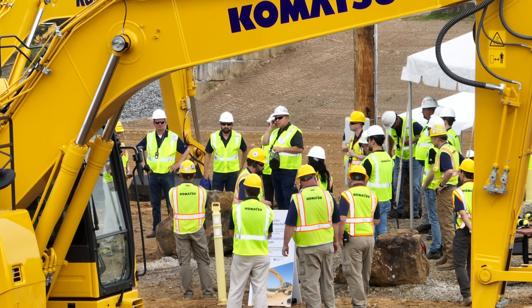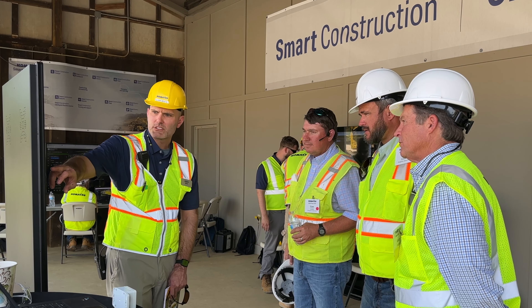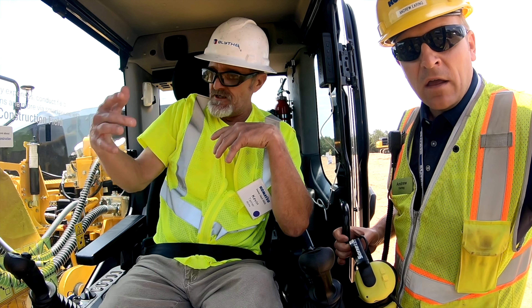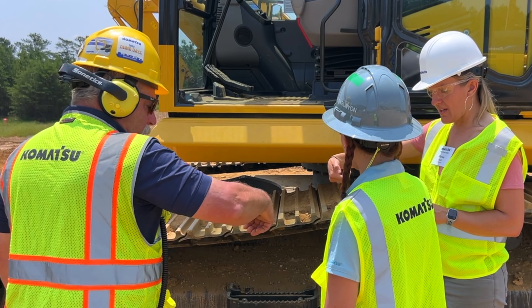Demo Days 2023 goes over two weeks, both in May. We have about 200 customers each week come through the event with their distributors, and we have many Komatsu people here to talk to customers and get feedback. We start out the day with a little time in the auditorium, giving customers an overview of what we're doing from a sustainability standpoint, helping them with their job site operations and technology.